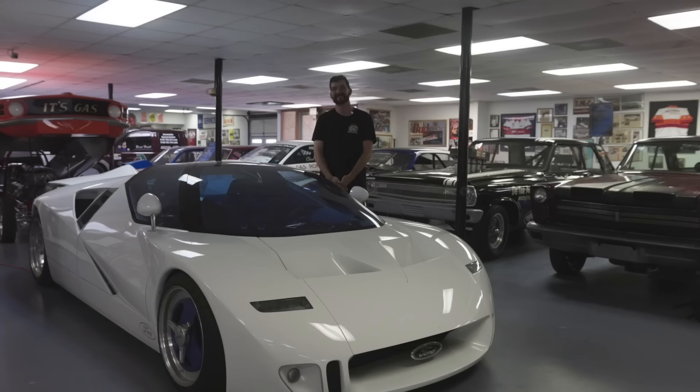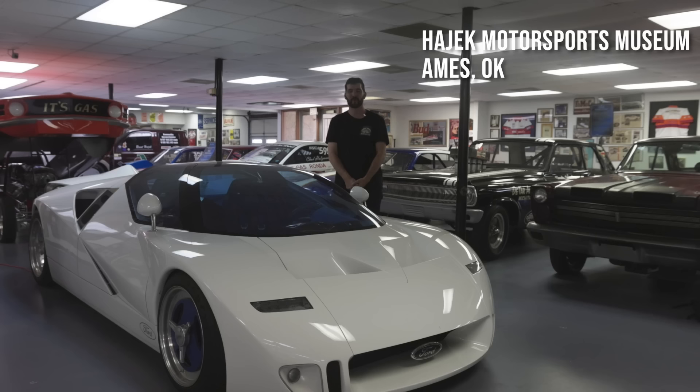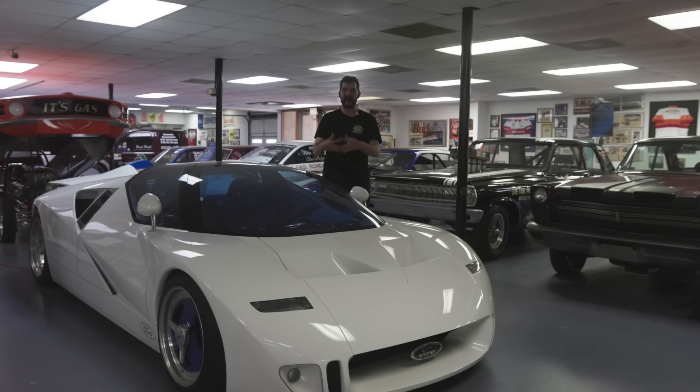Thanks for watching — like, share, and subscribe. Follow us on Facebook, Instagram, TikTok, and YouTube. Special thanks to IAC Motorsports Museum here in Ames, Oklahoma, who own this car. It was a very surreal experience and I'm very grateful. This was a long drive from Lubbock — it's the first car I've left Lubbock for, so hopefully that happens more often. We'll see you guys next week.